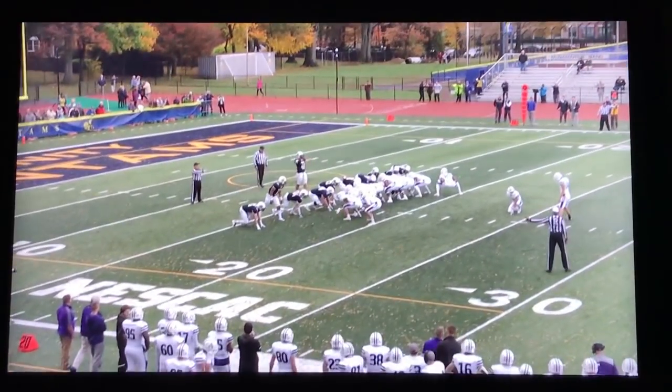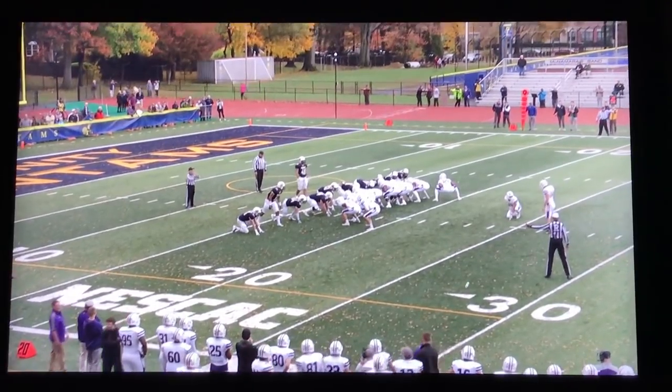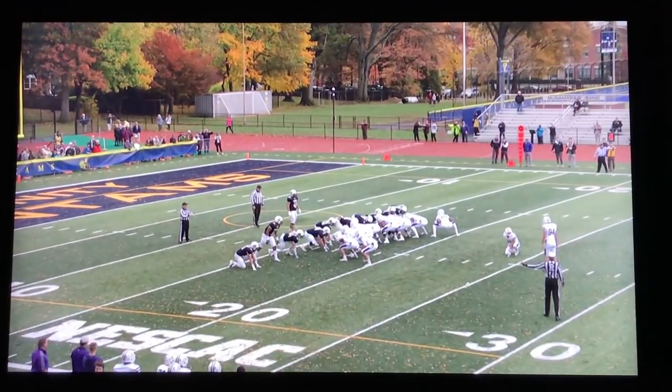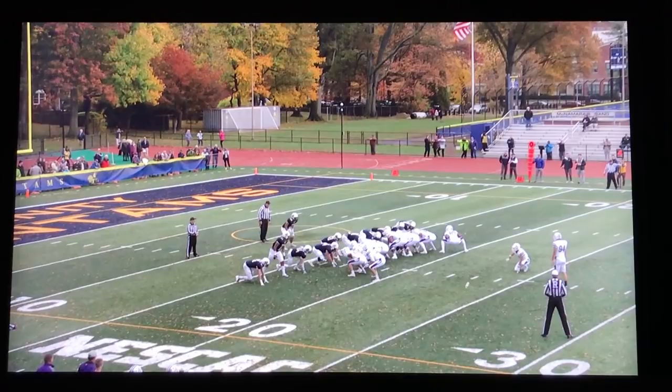One of the keys to this game we had told our guys all week was going to be red zone defense. We knew it was going to be difficult to keep Amherst's offense contained with the good skill players that they had, but we thought if we could hold them to field goals in the red zone it would be a big difference in the game.